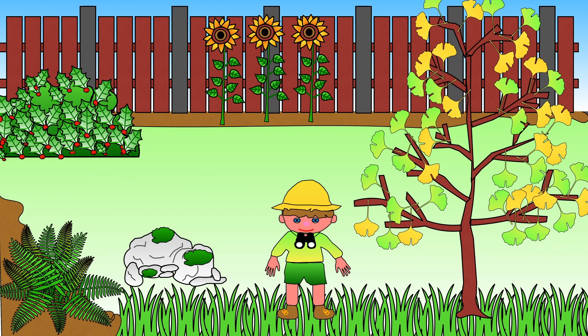Hello and welcome to Learning with Lisa. Let's find out about plants. While watching the video, keep a look out for the plant spotter. I wonder how many times he will appear. I'll tell you the answer at the end of the video.